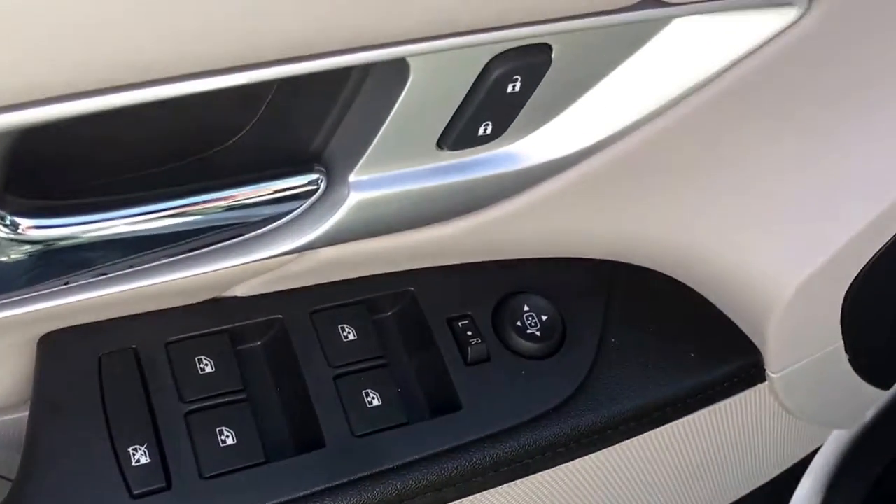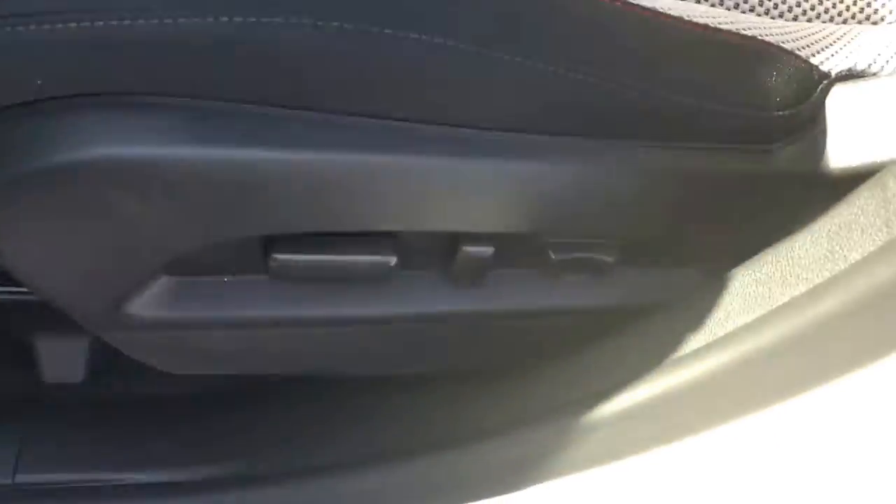Power windows, power locks, power side view mirrors, and power driver's seat.